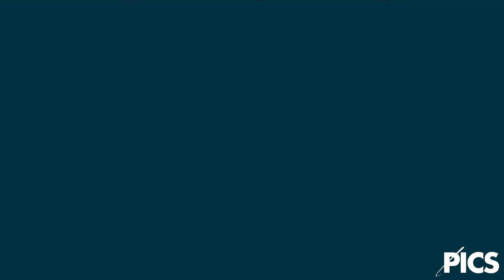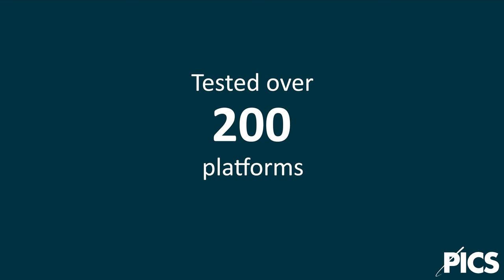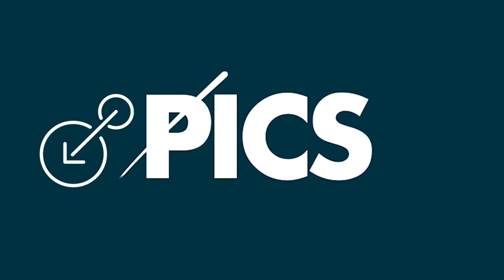Impressive figures that all add up to a service that unlocks operational efficiencies and ensures quality equipment is deployed in your network. PICS test services — welcome to PICS Telecom.